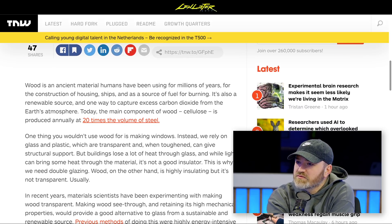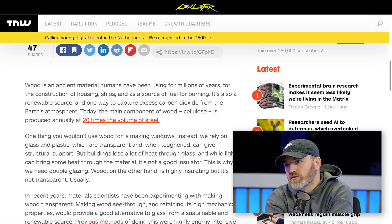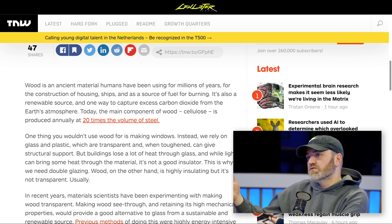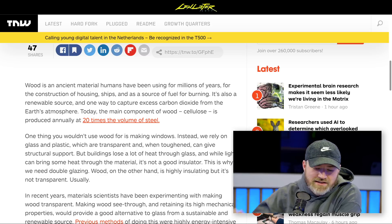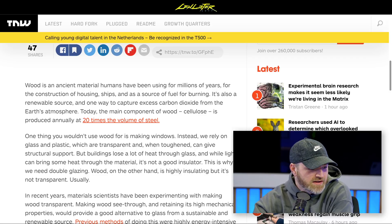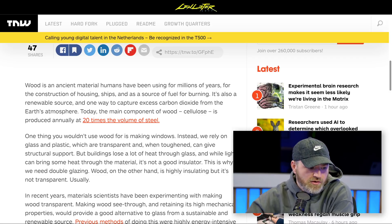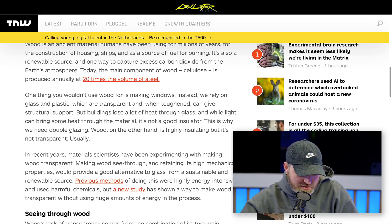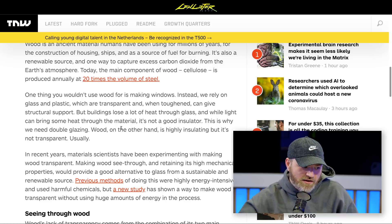Hydrogen peroxide, which some people use for hair dye to bleach the hair, can have a similar effect on wood and is actually used in paper to make paper white. It doesn't necessarily make it transparent, but it's part of the step towards it. The chemical modifies the chromophores, changing their structure so they no longer act to absorb light and color the wood.